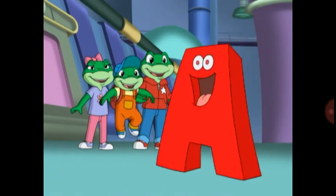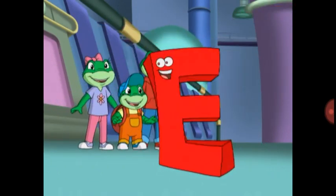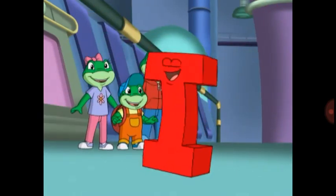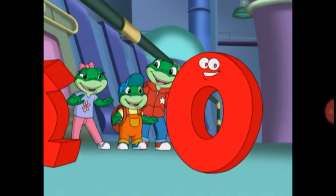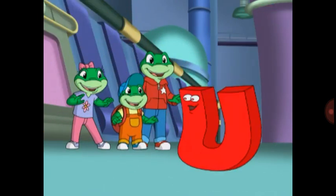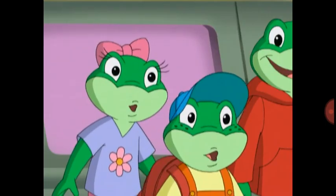A says A, and A says I. Hooray! E says A, and E says E. Whoopee! I says I, and I says I. Oh, hi! O says A, and O says O. Whoa! U says A, and U says U. So cute!